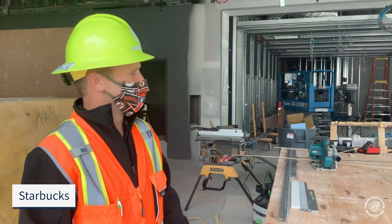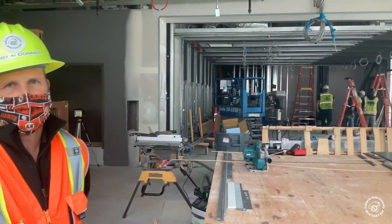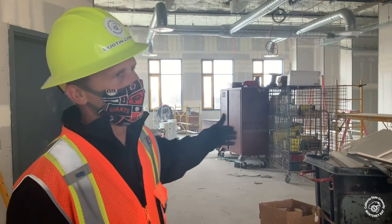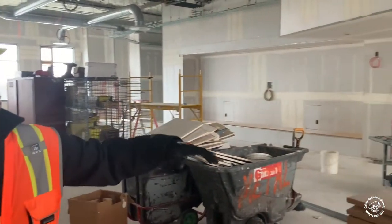This is the makings of the new Starbucks on campus. It's on the quad level on the east end of the building. All of the game room stuff is over there. And then in the same space, but divided with the ceiling, is the lounge.